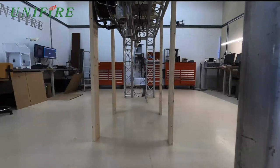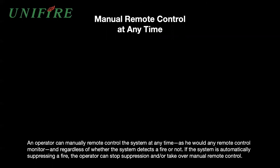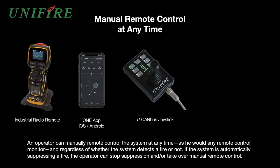These systems can be fully networked and controlled from anywhere in the world. Unifier offers a wide variety of control devices, ranging from an industrial radio remote control to our OneApp, which allows you to control the system from your phone or any Android or iOS device. We also manufacture and offer our handheld canvas joystick with many different features, as well as a graphical user interface for a computer that allows control from anywhere in the world.